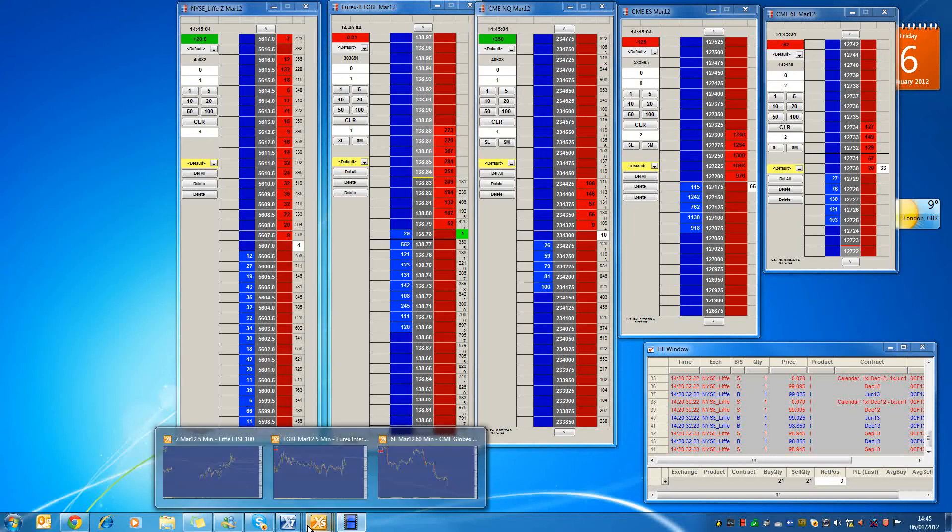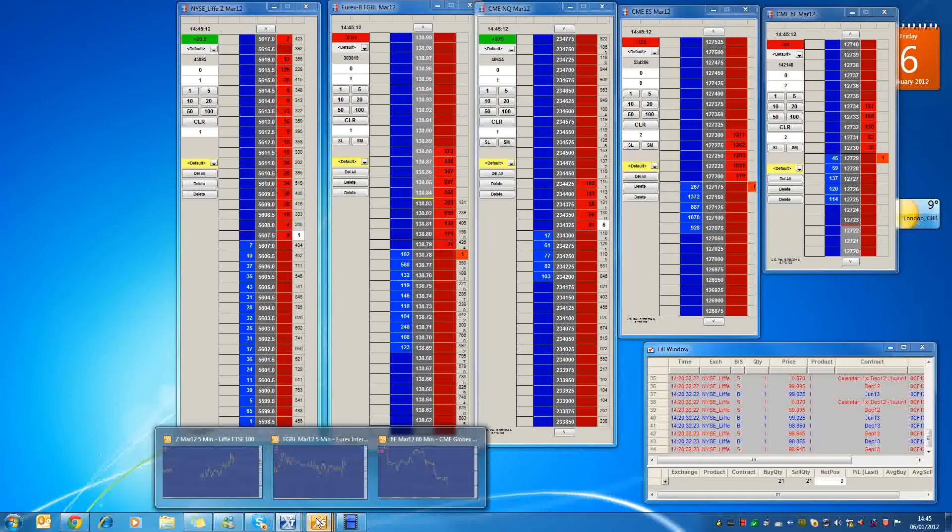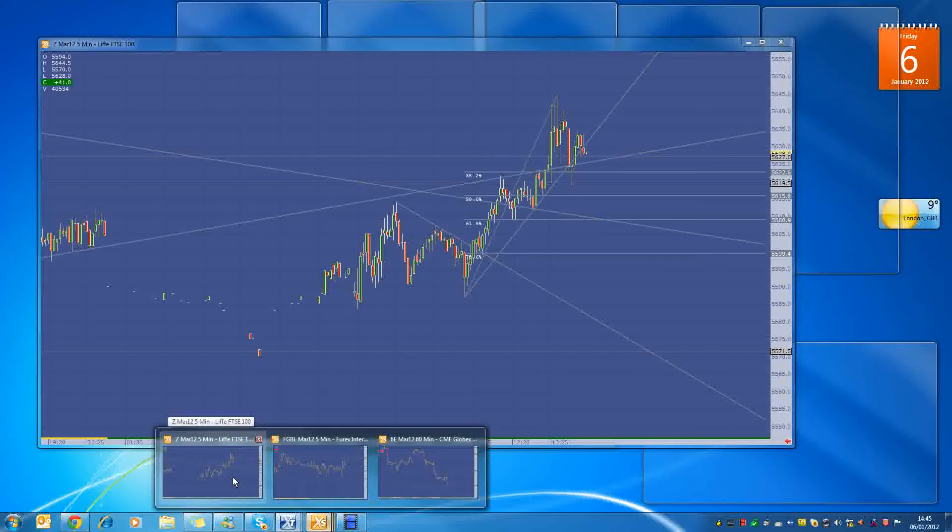Hi everybody. I'm going to just do a quick review on the FTSE today. We've just had non-farm payrolls out and I'm just going to bring up a chart of the FTSE right now.